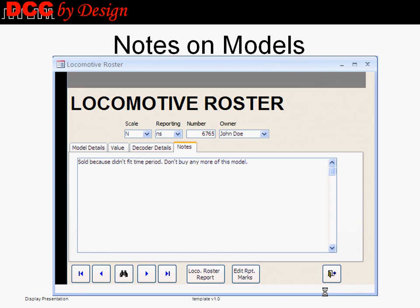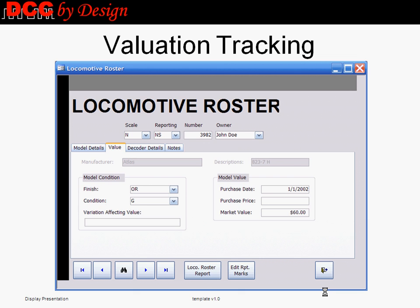YardBoss provides free-form notes, which may include comments, maintenance history, prototype information, or other information that the user would like to track. Finally, YardBoss saves the condition, costs, and values for each piece within the collection.